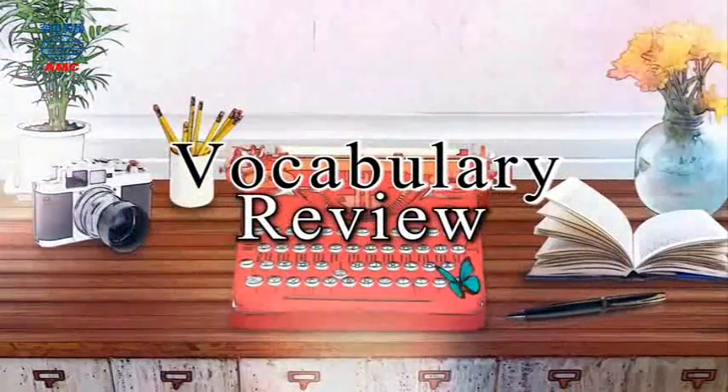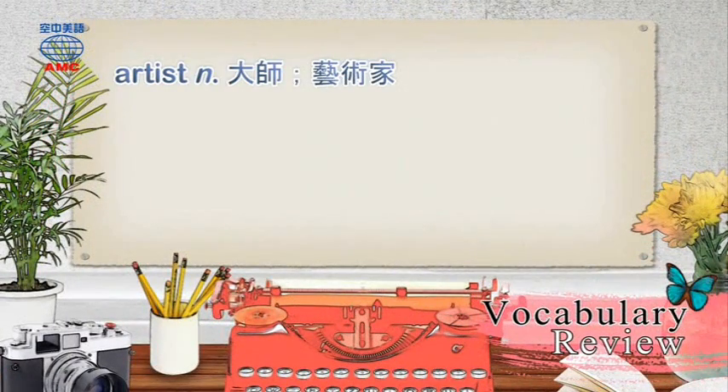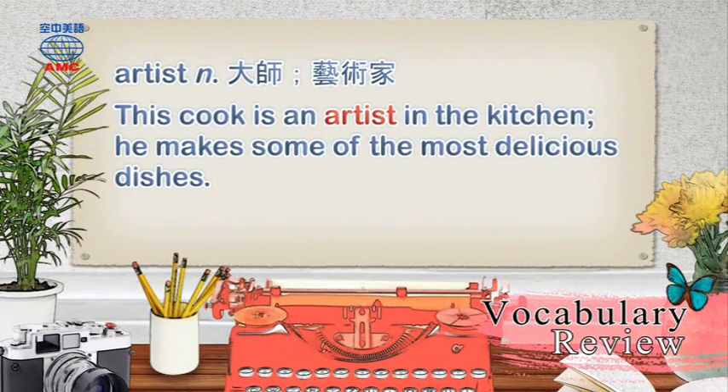Vocabulary Review. Artist: This cook is an artist in the kitchen. He makes some of the most delicious dishes.